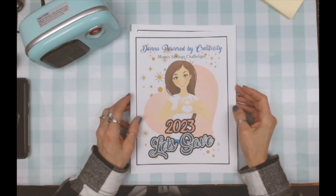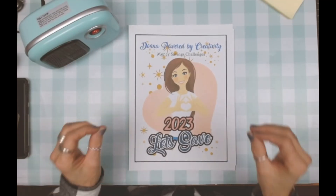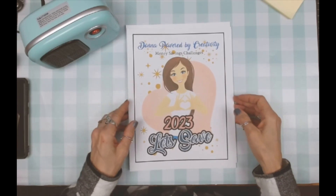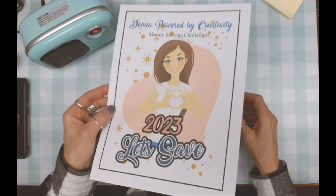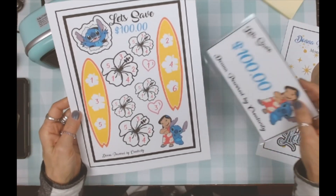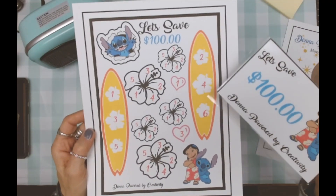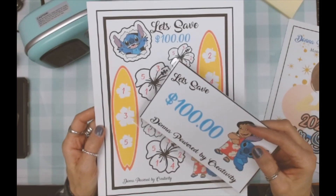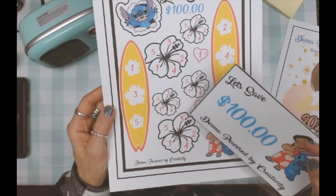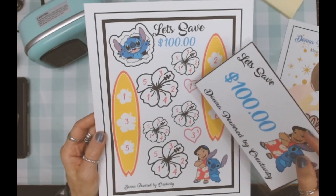Hi everybody, welcome back! It is a new savings challenge every day in the month of February. Today is Day 12, and we have a little Hawaii theme — Lilo and Stitch! Look at how beautiful. We've got a couple of different denominations on the surfboards, and then we have them inside of the beautiful flowers.